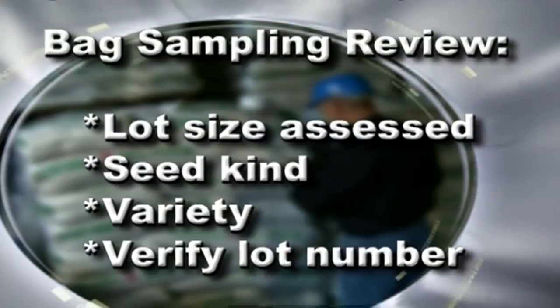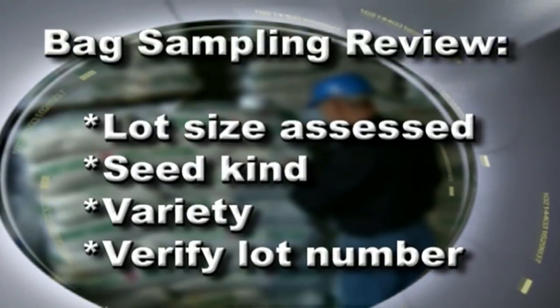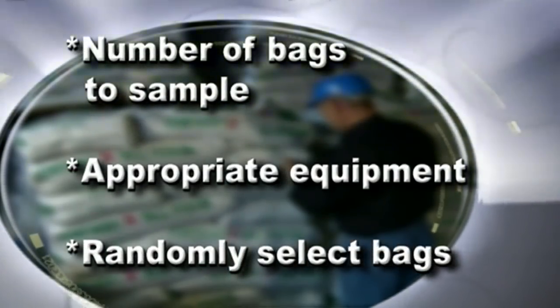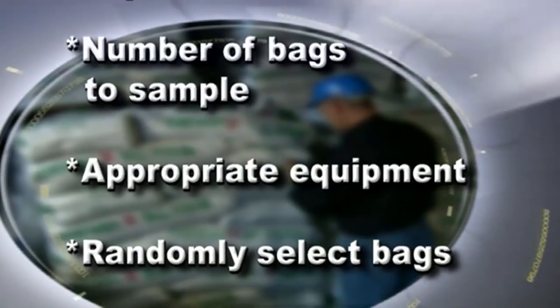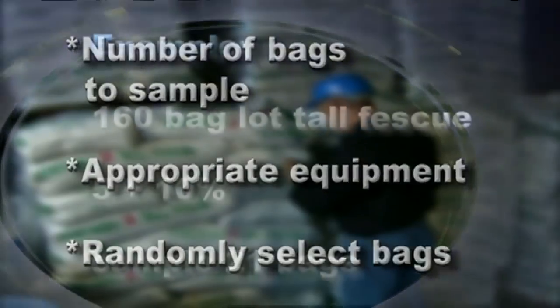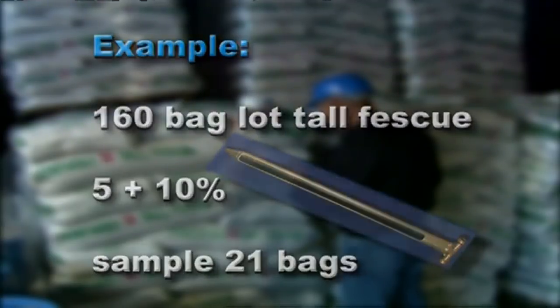When regulatory samples are taken, these same sampling procedures are followed. When an inspector samples a lot of bagged seed, the lot size is assessed and the seed kind, variety, and lot number on the tag are verified. For example, this is a 160-bag lot of tall fescue. Determine the number of bags to be sampled and what equipment is appropriate for the seed kind. Based on the sampling guideline of 5 plus 10%, 21 bags should be sampled. Tall fescue is chaffy, so an AOAC trier will be the best tool for probing the bags.